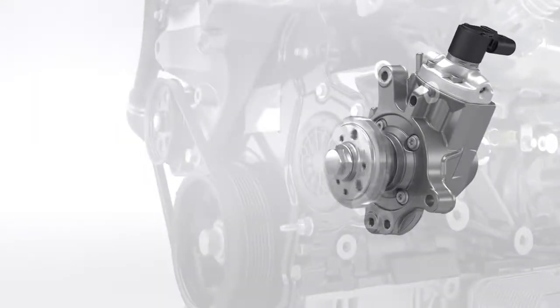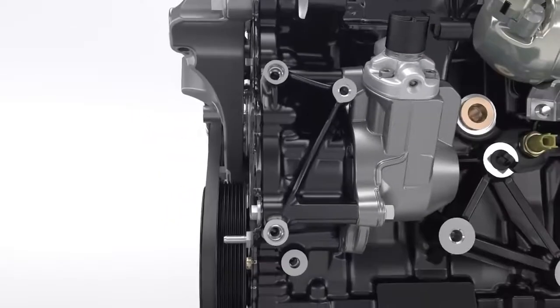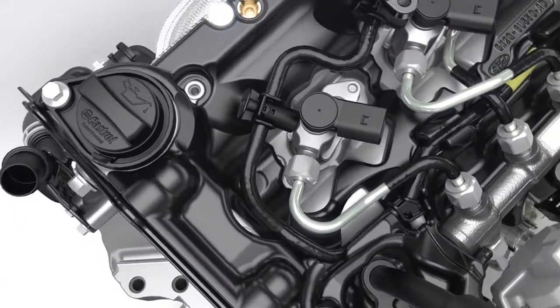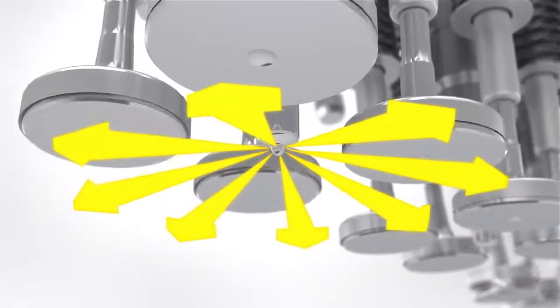The 2000 bar high-pressure fuel pump with high-efficiency gear drive delivers instant fuel pressure to the piezo-electric, centrally positioned 8-hole injectors. Precisely controlled fuel volumes are sprayed into the special-shaped combustion chambers.